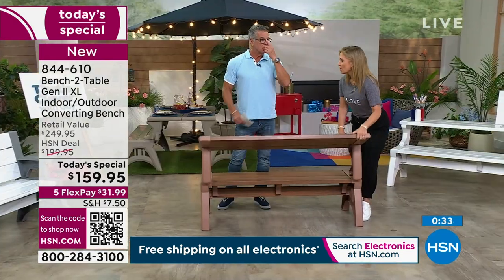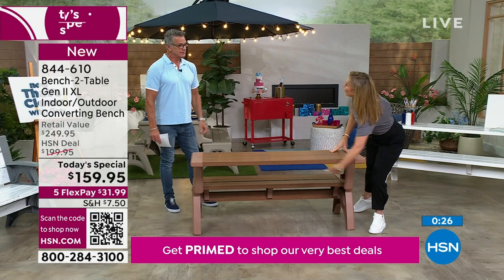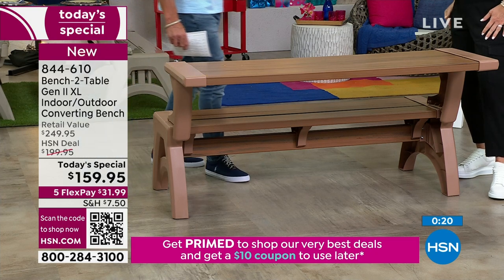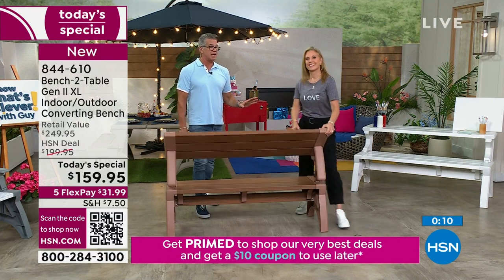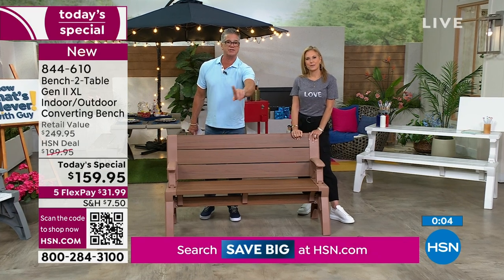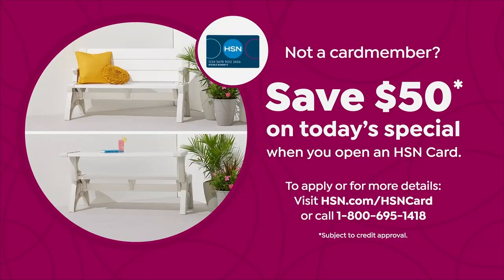I've had guests come over and chairs fall apart outside - so embarrassing. Also, my mom is in a wheelchair and you can have people wheel right up here because there's no supports underneath - so you can have meals together and play games together. A lot of us have aging parents and it can be hard to get them situated at a table. You can utilize this and they can wheel right up comfortably. If you get a new HSN card today, $50 off - you're getting it at $109, that's like $140 off the website price.